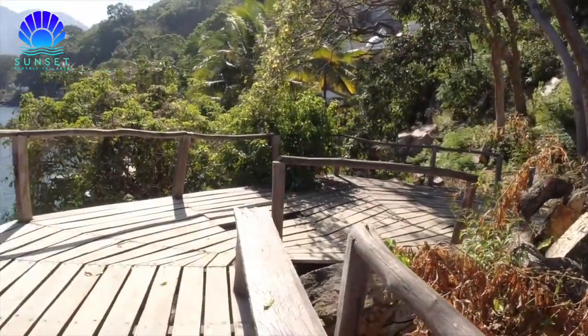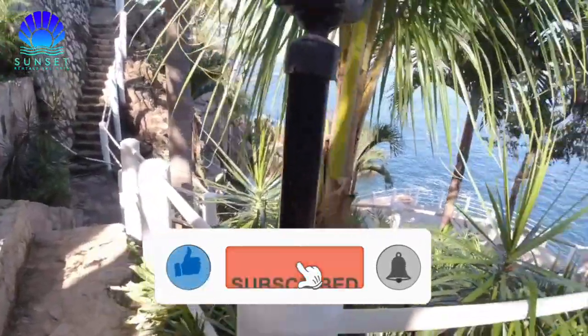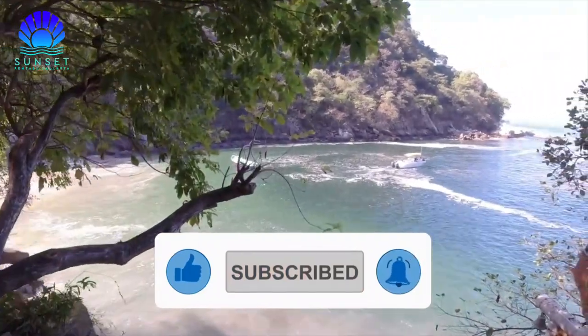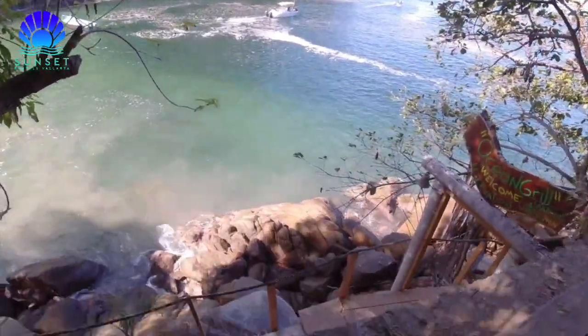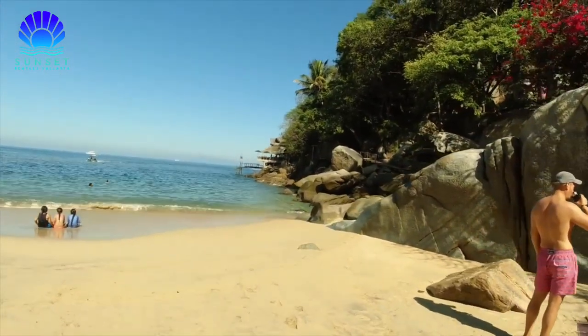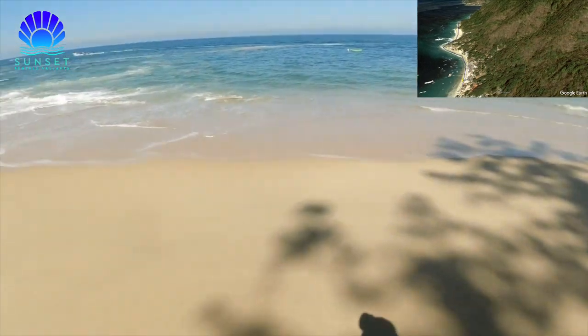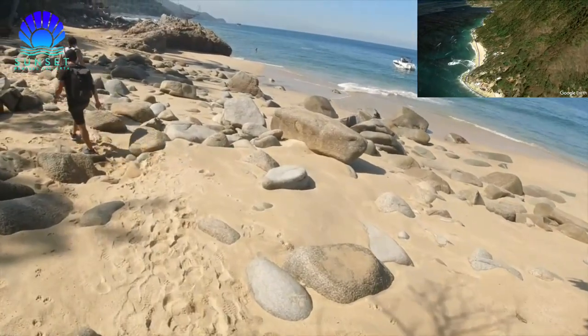Don't worry — there are many places where you can recharge your batteries. After about 20 minutes, the effort will begin to pay off. You will be able to enjoy Colomitas Beach, a small beach only 30 meters long. Along the way, you will find more paradises such as Majaguitas, La Troza, and El Caballo Beach.